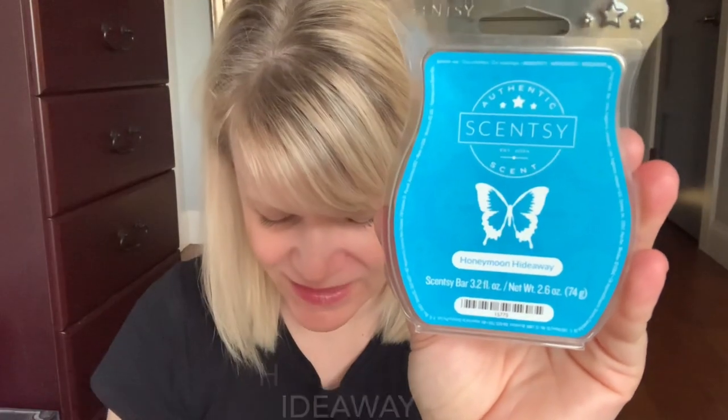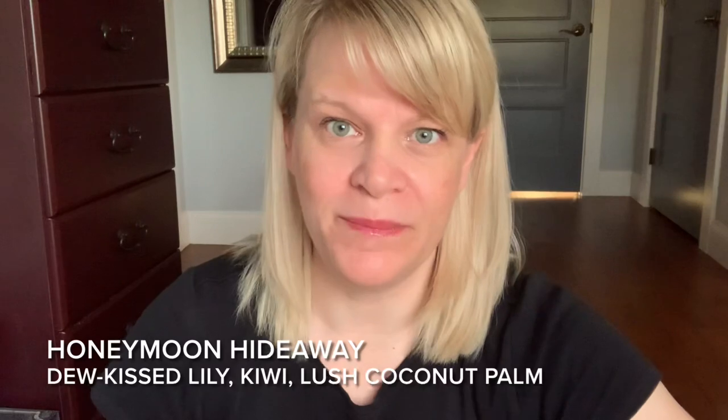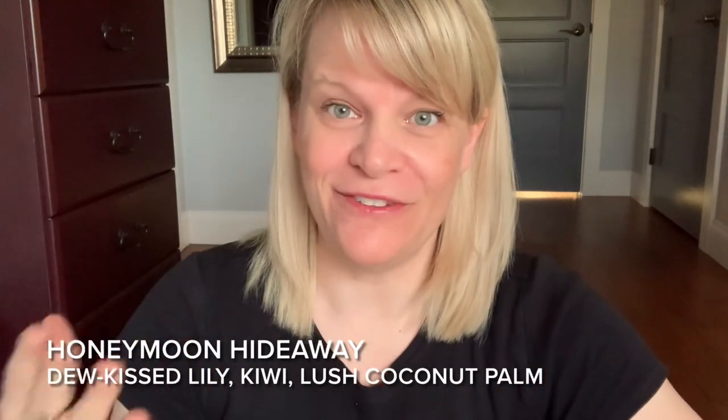The scent description for Honeymoon Hideaway says: Escape to a Secluded Retreat of Dew Kissed Lily and Tart Sweet Kiwi Shaded by Lush Coconut Palm. I definitely can smell lily. I'm not sure about kiwi — it doesn't really smell like coconut, but it smells like a fresh tropical floral medley of beautifulness.